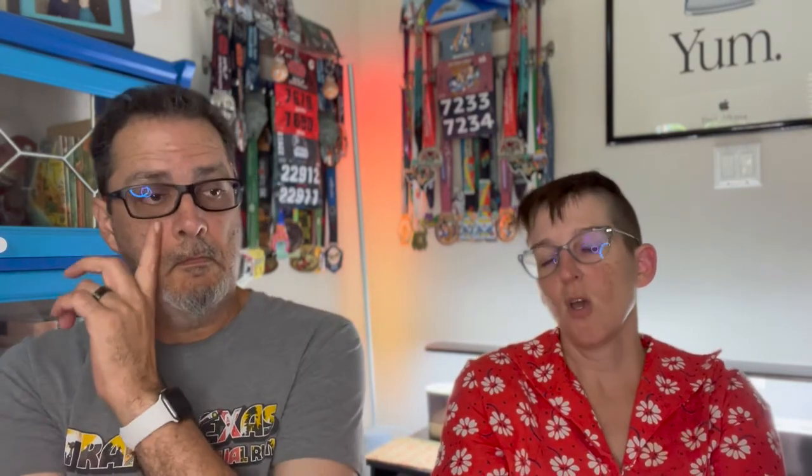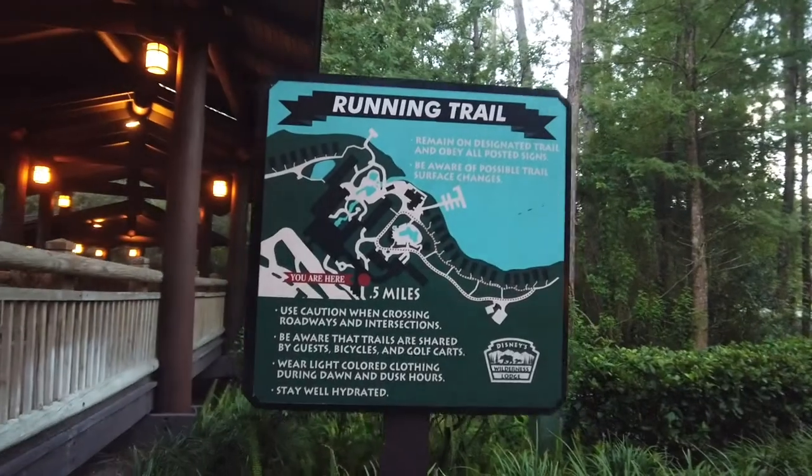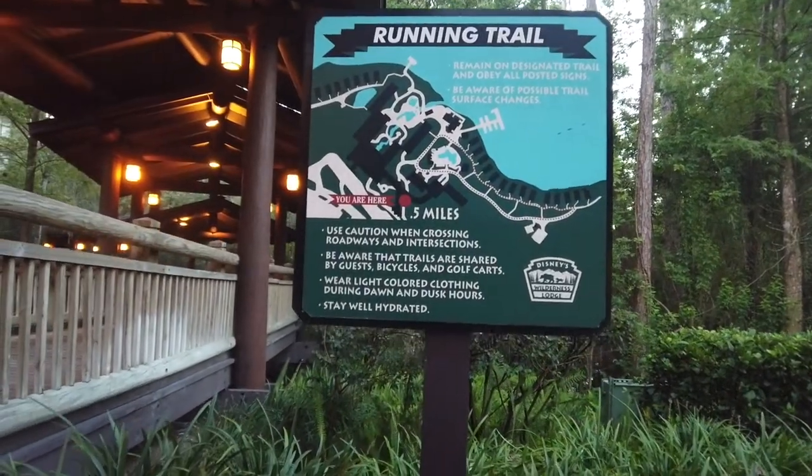We didn't run on Wednesday. On Thursday we did a very similar run to Tuesday — just running around Wilderness Lodge. We did our training run on Friday, with the goal of getting five miles in. Which would be mind-numbingly boring if we just did laps around Wilderness Lodge — that's a lot of laps around a small area.